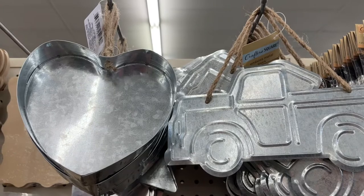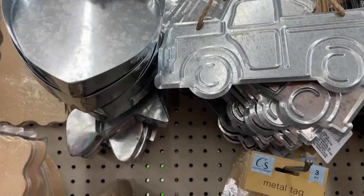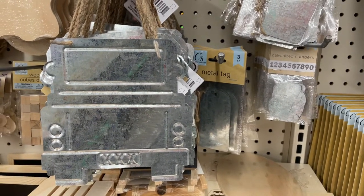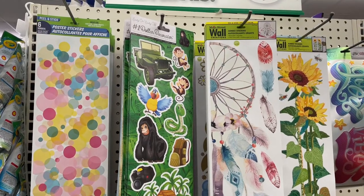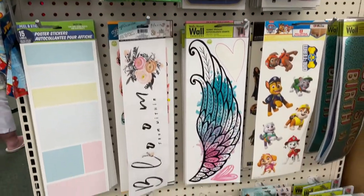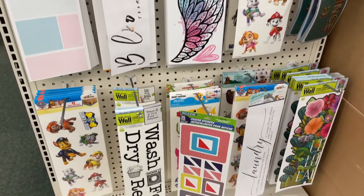New to my store were these fun little tins — I really loved the heart and the truck, and check out the tail end of the truck. Isn't that the cutest? These stickers are not just for walls; if you check out my blog I have so many projects where I've used them for many other things.